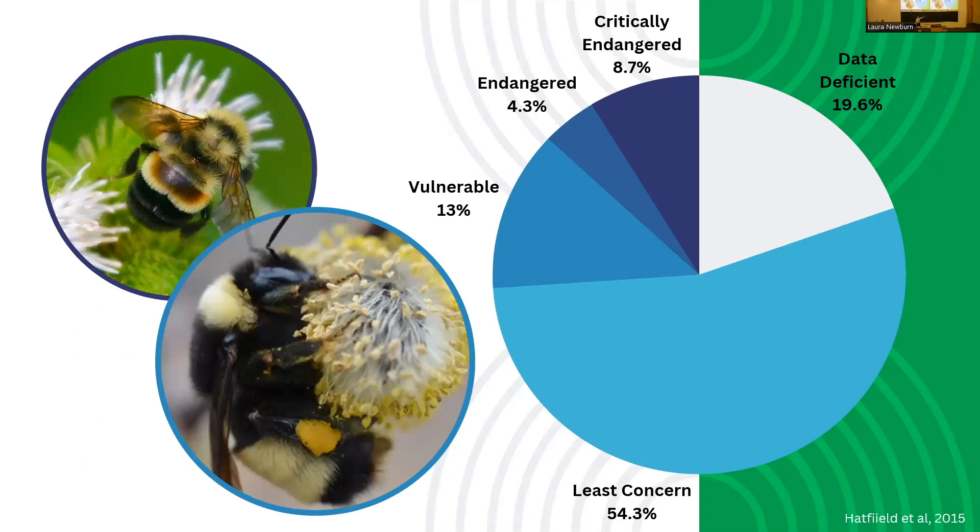In our lab, we deal with Bombus terricola, which is in the vulnerable category according to the IUCN, and of special concern according to COSIWIC, the Canadian species categorization organization. Originally we were interested in the rusty patch bumblebee, which is critically endangered per IUCN and endangered per COSIWIC, but it hasn't been seen in Canada since 2009, so if we can't find it, we can't breed it. We've shifted focus to the yellow-banded bumblebee, hoping to help wild populations before it reaches a critically endangered state like the rusty patch.